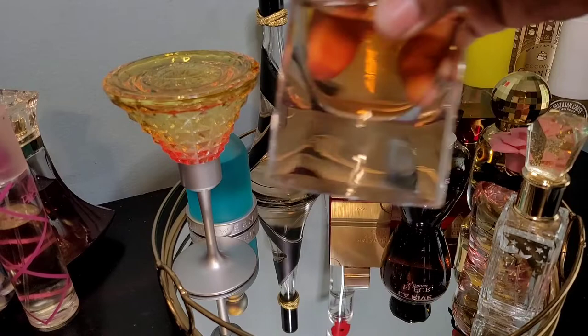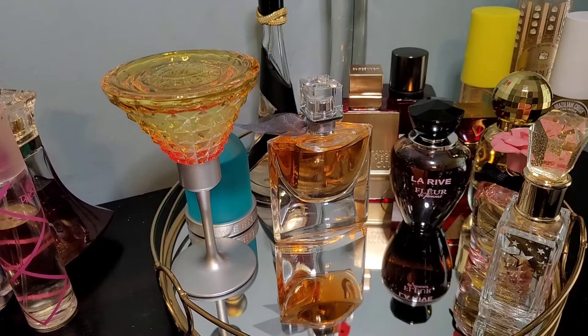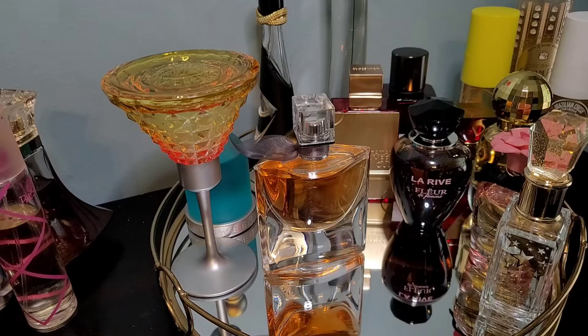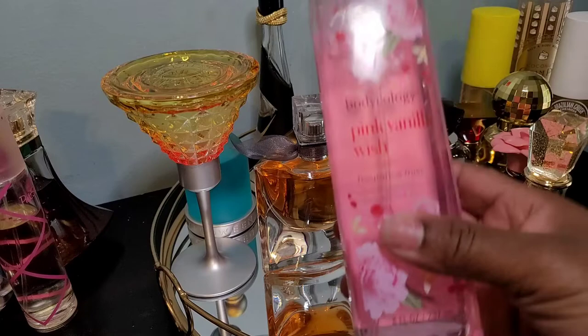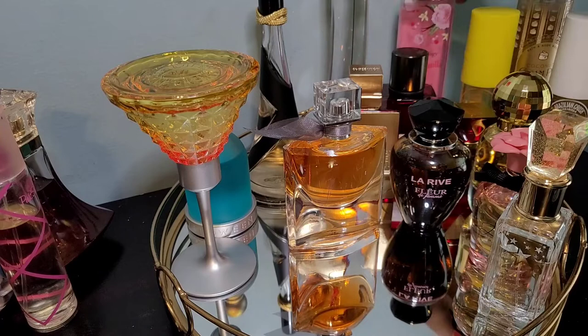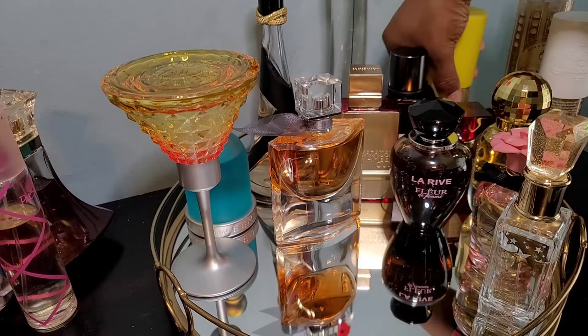People actually compare La Vie Est Belle to Bodycology Pink Vanilla Wish, which I just picked up this morning. This is one of the best body vanilla fragrances I have and it's perfect for summertime — sparkling pink peonies, warm vanilla, and almond. I love this more than the whipped vanilla spray. I already have a dent in it. La Vie Est Belle has patchouli and Bodycology has almond, so I'm not sure where the comparison comes from, but I'll try pairing them. I decided to put La Vie Est Belle on the tray.